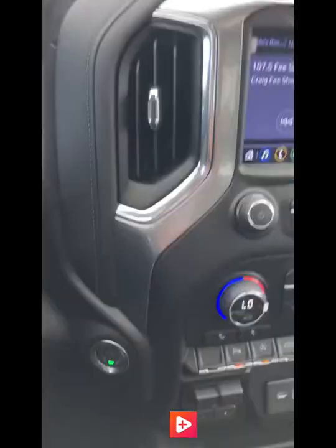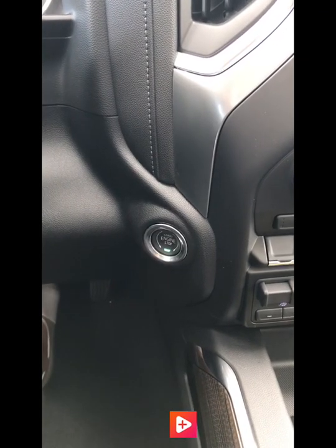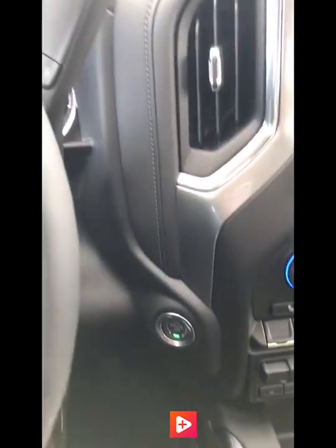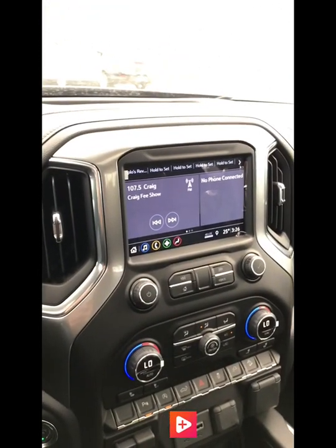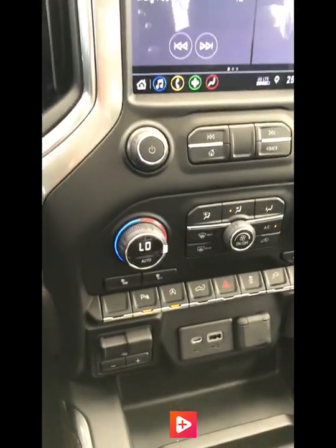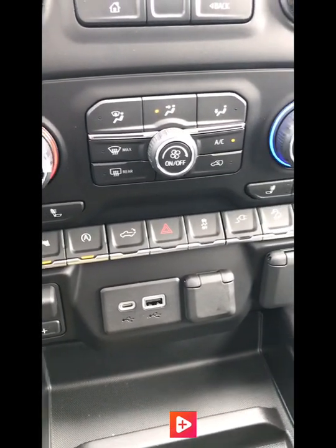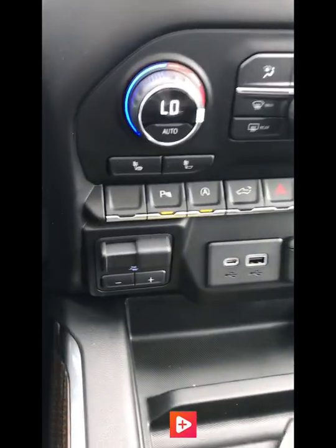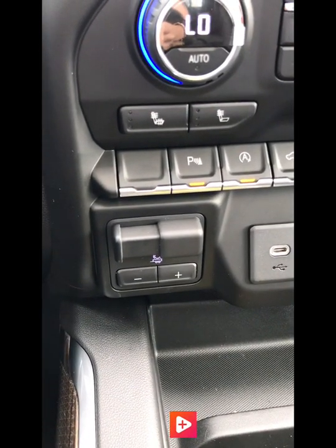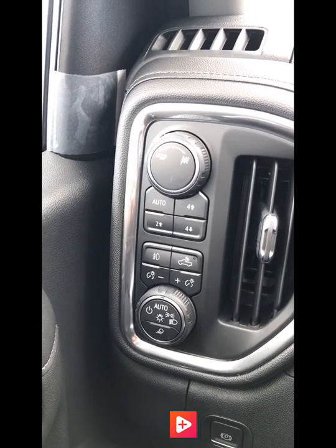A huge upgrade to this truck is the push-button start. It's never been easier getting in and going, paired with the passive locks on all four doors. The new upgraded cluster is behind the steering wheel, and the all-new infotainment system for the radio is absolutely stunning. All your controls — heated seats, parking sensors, tailgate release — are listed right below it. The trailer brake controller is now located down here as opposed to on the left of the steering wheel, and all the four-wheel drive controls are next to the steering wheel. Lights, everything is automatic. It's incredible.